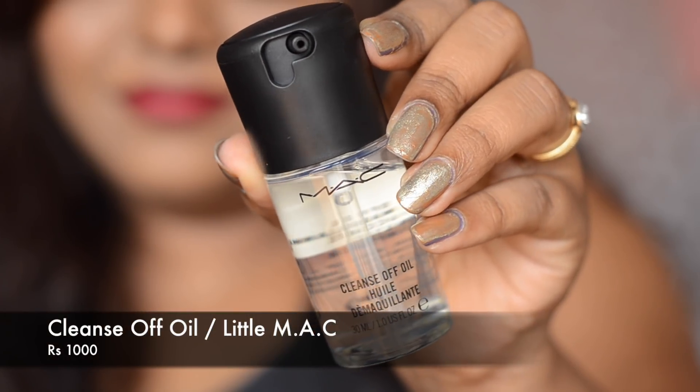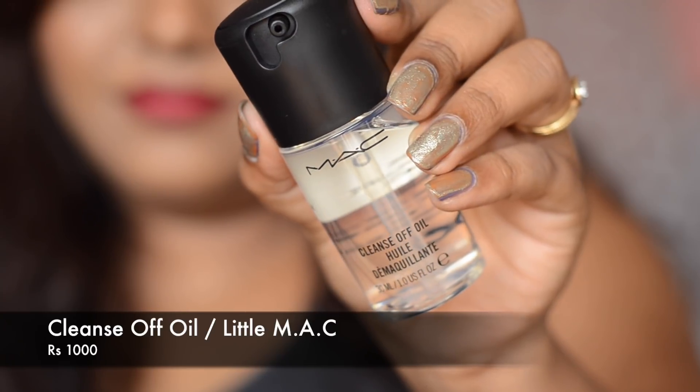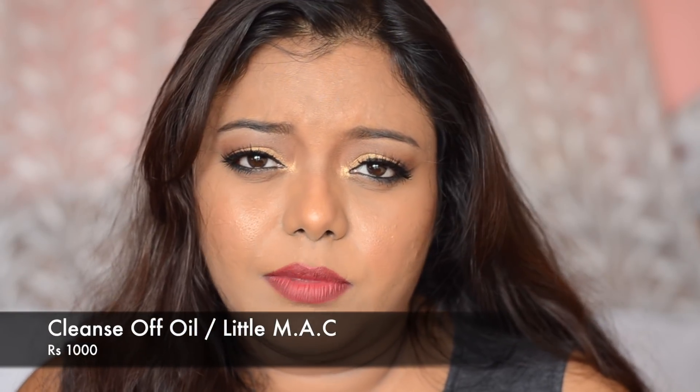Each of the little lipsticks retails at 900 rupees. They have mentioned these are matte lipsticks and they will transfer, but they are quite comfortable for dry lips. The bigger size lipstick retails at 1500 rupees, so you get a good deal at 900 rupees. I also got the Little MAC Cleansing Oil, which retails at 1000 rupees and contains 30 ml. I wanted it to remove waterproof makeup — sometimes waterproof mascara and lash glue are very hard to remove. I got it yesterday so I haven't tried it yet.